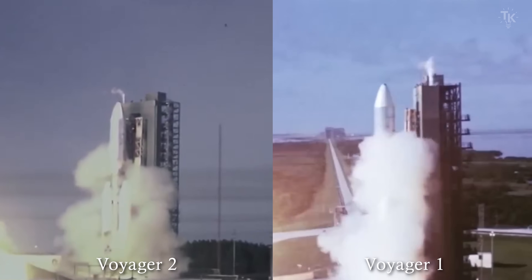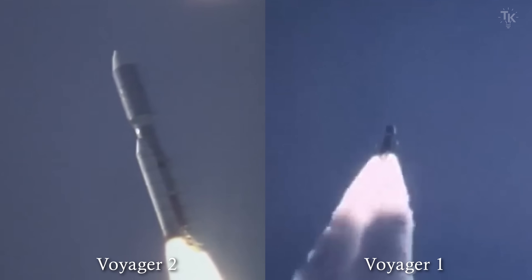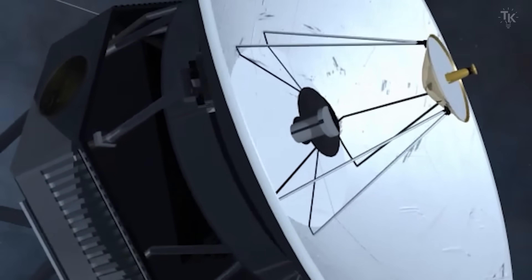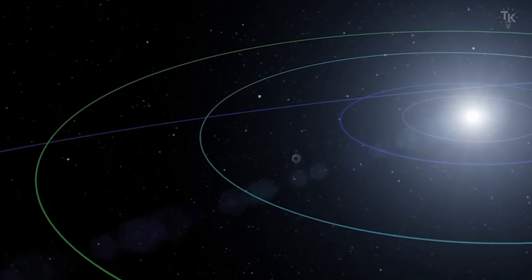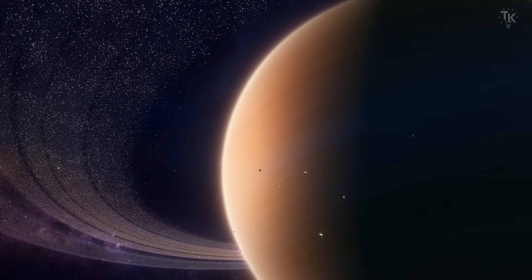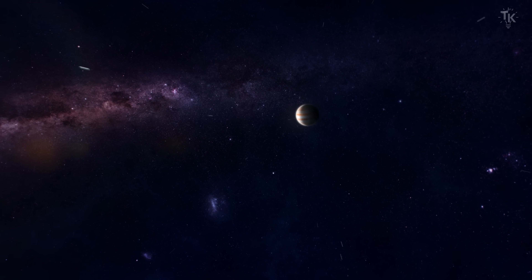Voyager 1 and Voyager 2 were launched in 1977. Their mission was originally planned to last only five years. However, they have been operating for more than 40 years, far exceeding the initial plan. They have left the heliosphere and continue to send data back to Earth. The memory capacity of the Voyagers is about one-three-millionth of that of a modern smartphone, and their communication speed is about one-thirty-eight-thousandth of today's standard. Although the technology was state-of-the-art at the time, it has now become outdated. Despite carrying old equipment, these probes have reached the farthest points from Earth and represent the forefront of space exploration, transmitting very weak radio signals to stay connected to Earth as they travel through unexplored space.